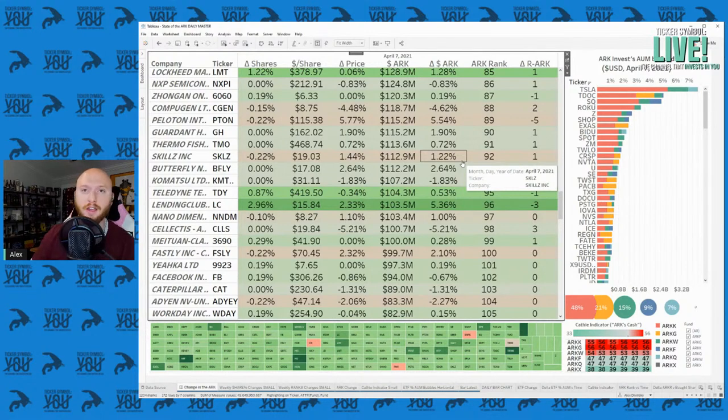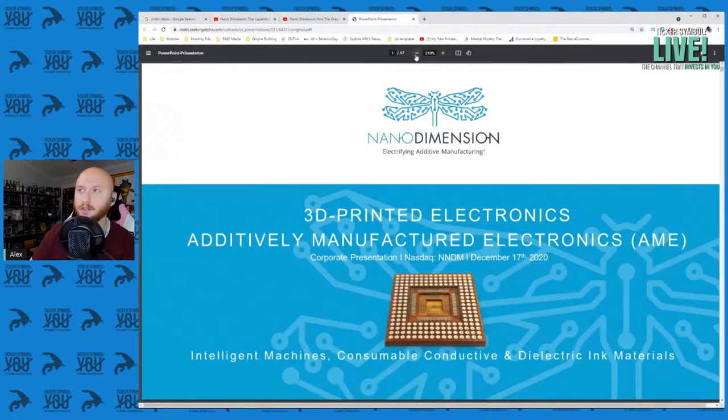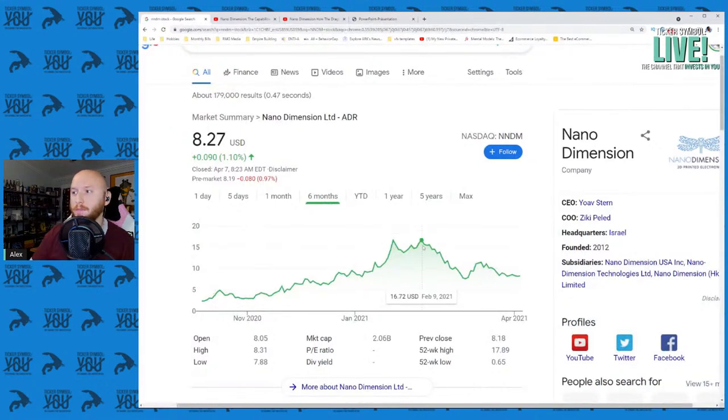So what the heck is Nano Dimension, and why is everyone gaga over it? I was reading about the short seller report on Nano Dimension — nothing interesting there. Nano Dimension stock is down about 50% from recent all-time highs — exactly 50%. So if you invest in Nano Dimension now and it touches a new all-time high, you will have literally doubled your money. That's interesting enough to me to talk about today.